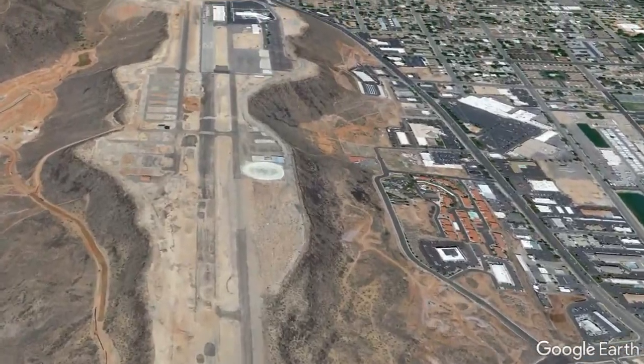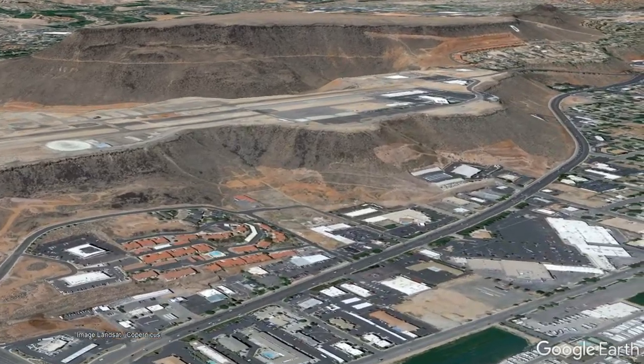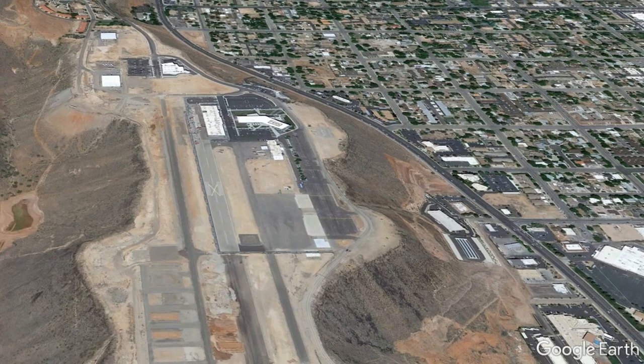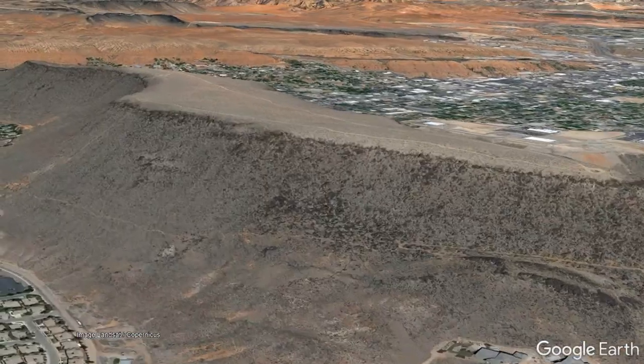What you are looking at is a spectacular mesa which rises 100 meters or 328 feet above the surrounding metropolitan area of the city of St. George in Utah, with an airport being located on its top. And just to its west is the West Black Ridge, which is twice its height, rising more than 650 feet above the surrounding desert landscape.